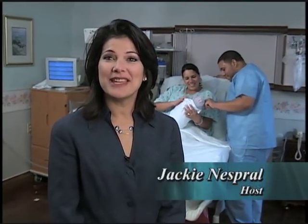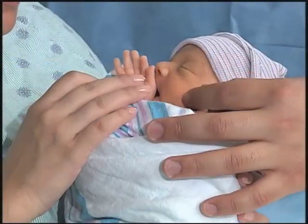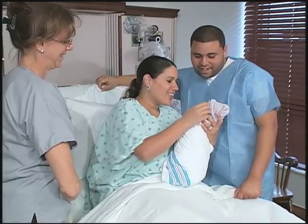Congratulations! Your baby is finally here. The transition from mommy's womb to the outside world is a big step for babies. There are certain challenges your baby will need to overcome in order to sustain life here with us. Simple things like breathing, maintaining body temperature, and feeding can be challenging for your baby at this time. Our neonatal intensive care unit is here to help your baby overcome these challenges and to support you through this process.